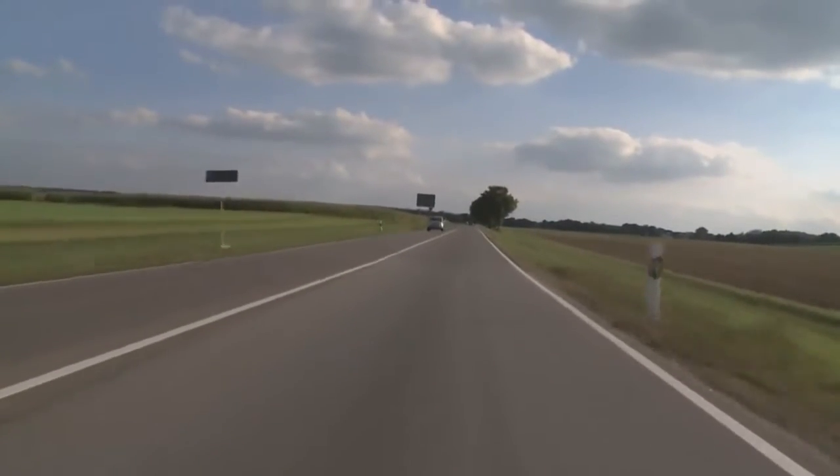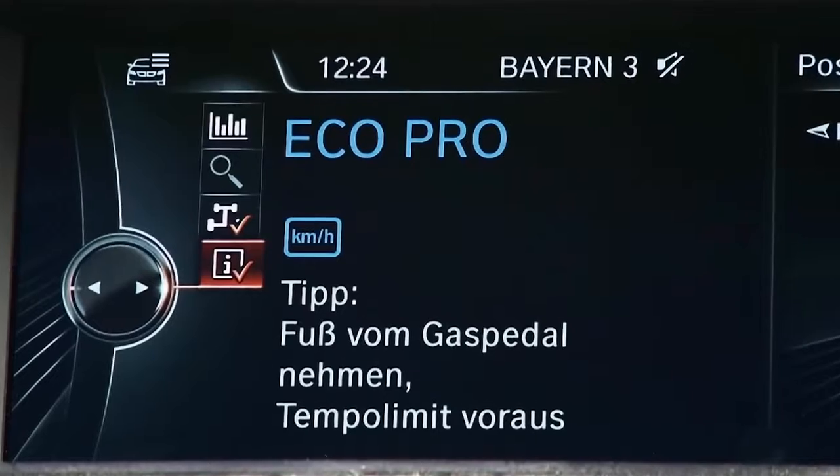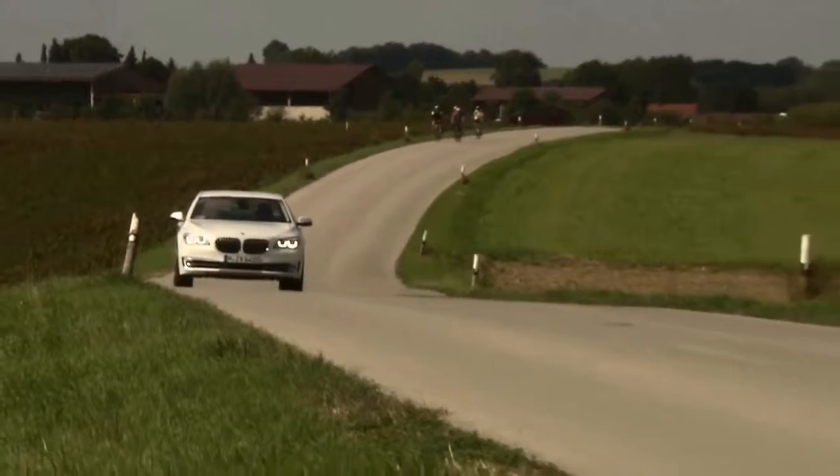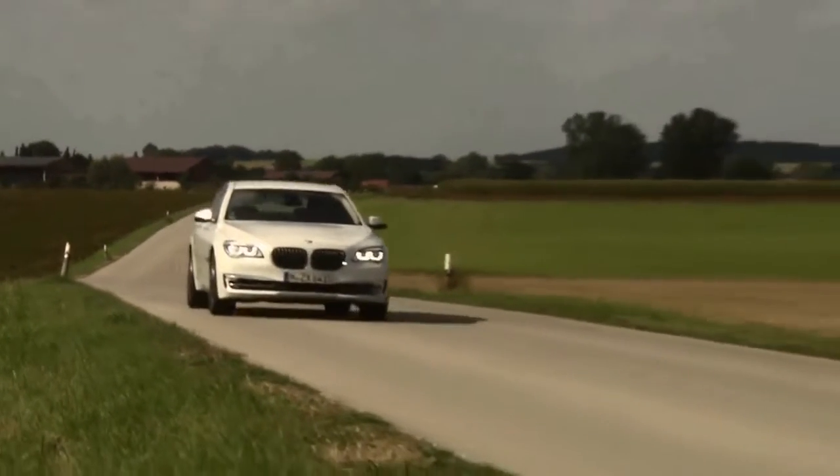With Eco Pro mode, it also offers fuel-saving advice — EfficientDynamics breaking new ground and setting new standards in fuel efficiency.